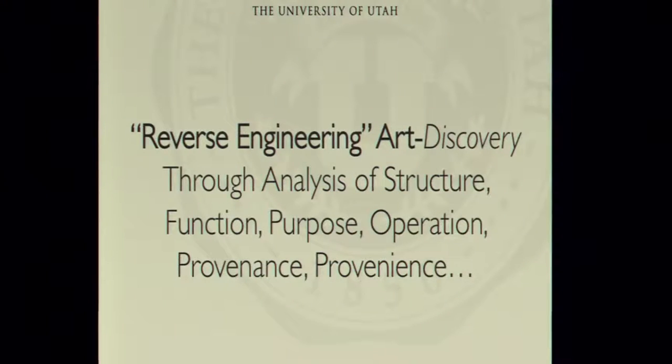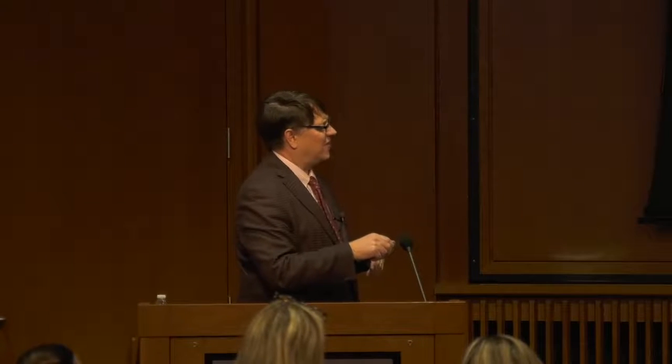The technique I use is to establish a project that involves reverse engineering. I use that term because I'm an engineer — my definition of reverse engineering art is the process of discovery through the analysis of structure, function, purpose, operation, provenance, and provenience. Provenance describes how an object has been handed off through time; provenience is where it came from originally — the beginning of provenance. In this class we're trying to determine where it came from, how it was handed off, what it was for, how it operated, and what its structure is.